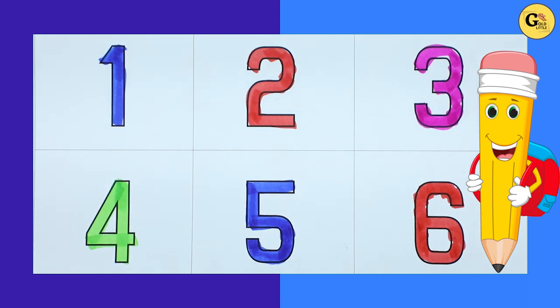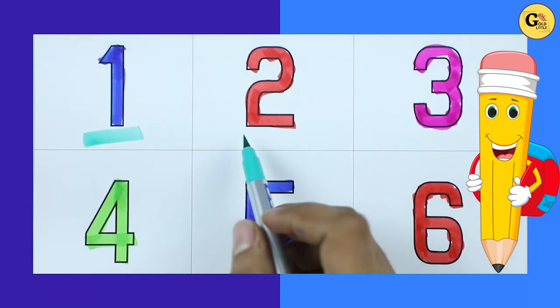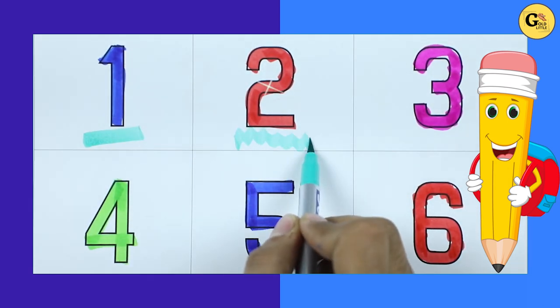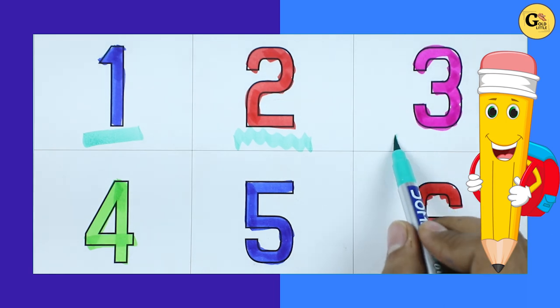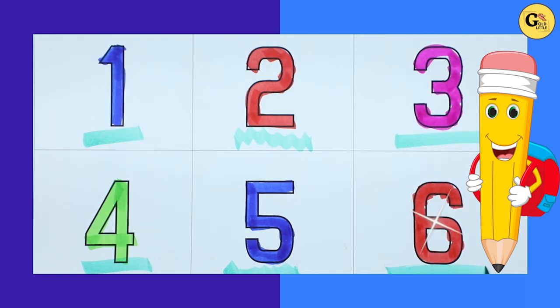Hello friends, today we will learn numbers. Number 1 with blue color, number 2 with red color, number 3 with pink color, number 4 with green color, number 5 with blue color, number 6 with red color.